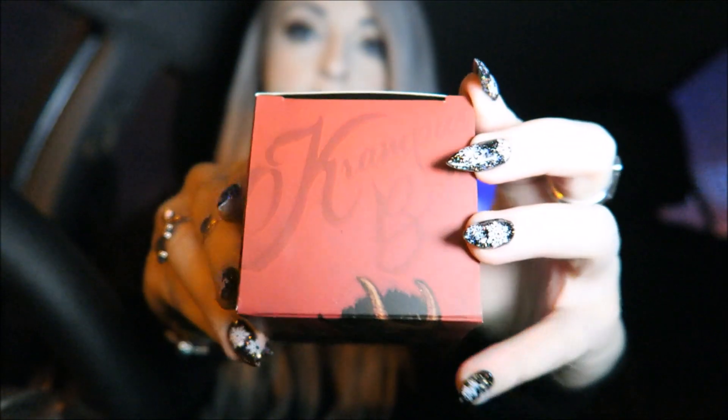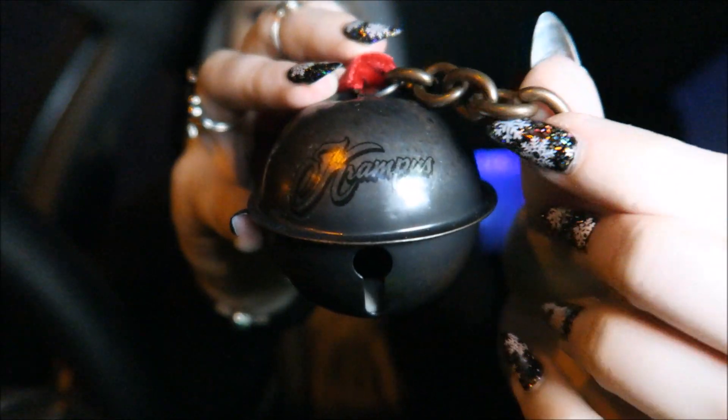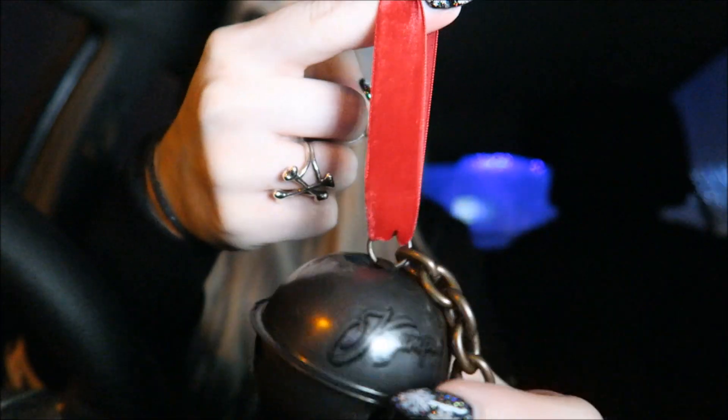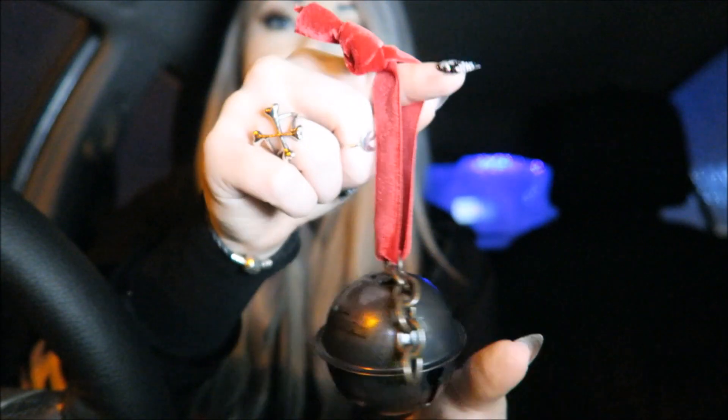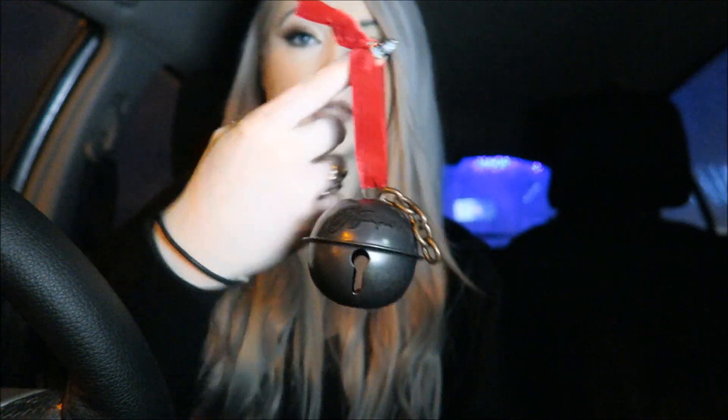The next thing is this Krampus tree decoration. The box is pretty cool and it says it's a Horror Block exclusive. I watched Krampus for the first time the other day — I can't say it was the best film I've ever seen but it was okay. On the decoration you can see it says Krampus across the top, it has a little rusty looking chain part, and the ribbon is like a velour red material. It's very noisy but pretty cool — when I get my own tree one day I'll definitely hang this on there.